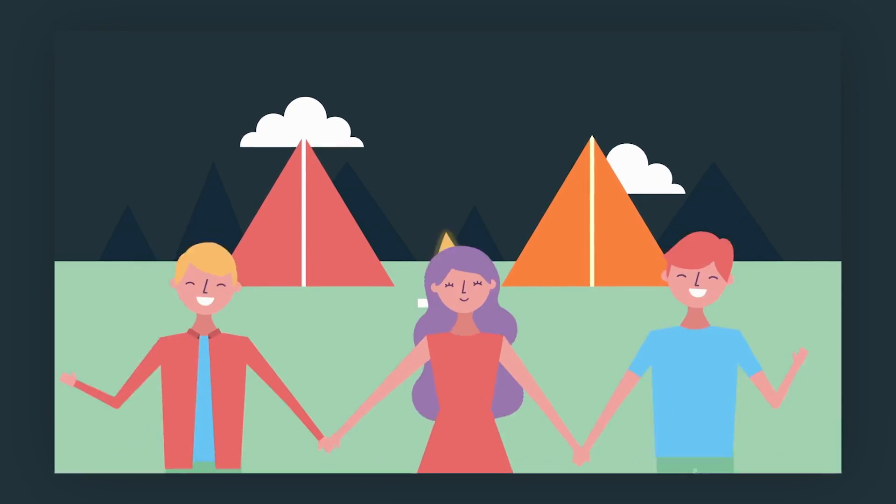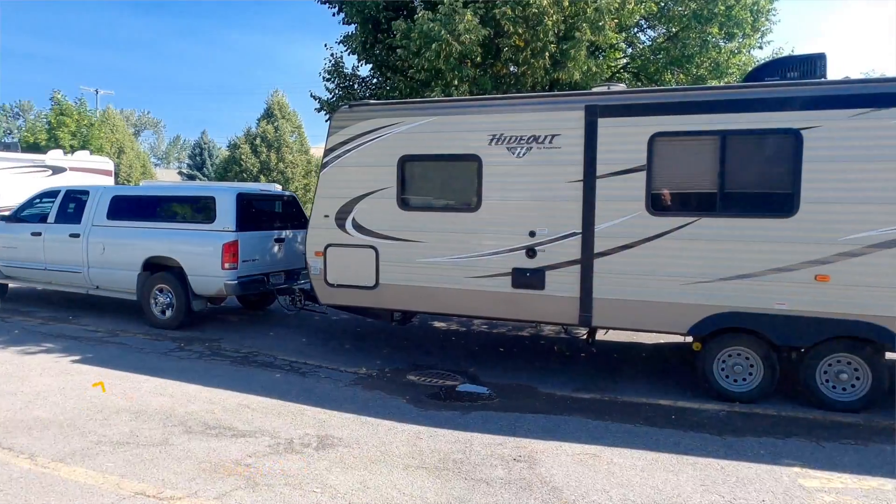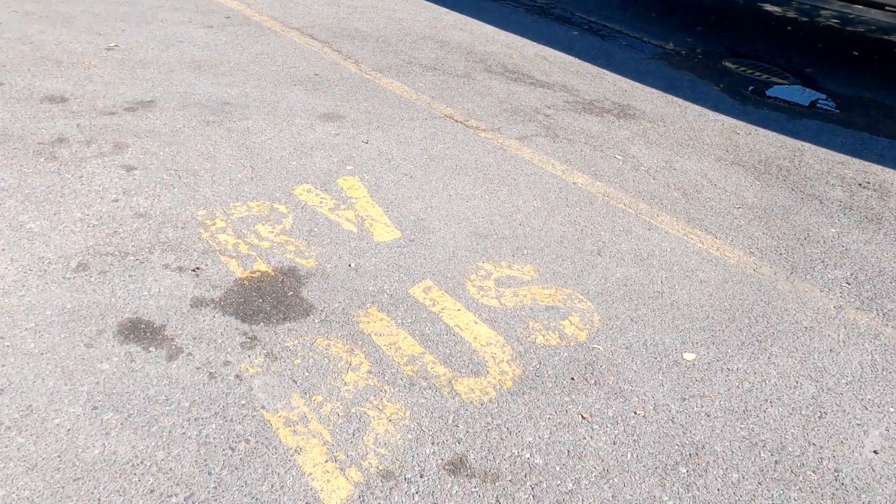We're at our next free place to camp — it's a Cracker Barrel. To me, if you're going to camp in a city or a town, this is probably one of the best options. Most Cracker Barrels have an RV section and allow people to park in their parking lot overnight. One of the really cool things about it is you can wake up the next morning and get their $6 breakfast. So this is another great option when you're in a pinch.